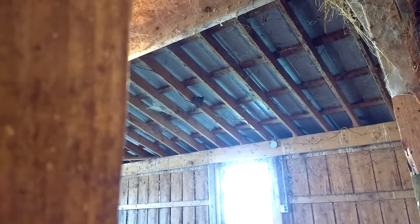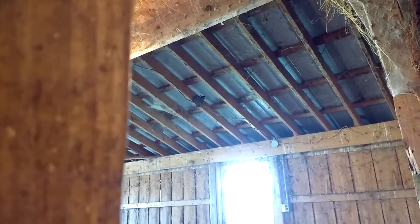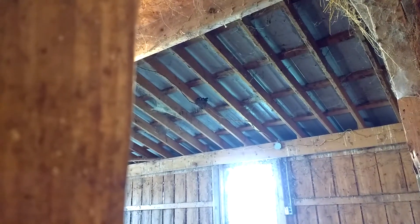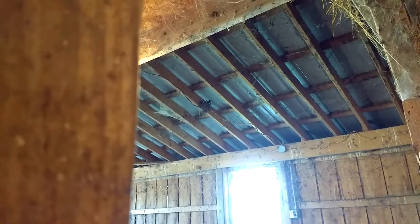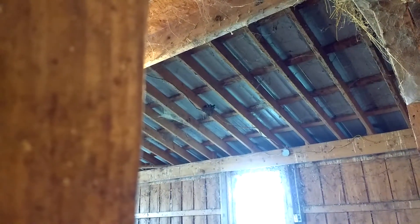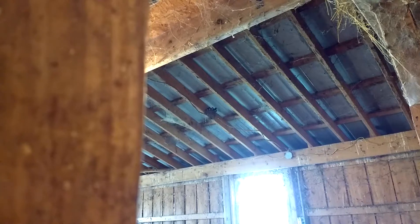Up in the rafters there, we have a nest of barn swallows. Some people think barn swallows are kind of a pain, but they do eat insects, and we're all for anything that will reduce the number of insects in our barn. They get to be a pain, especially now that we have cows and pigs that produce a lot more manure than the deep bedding can easily handle.